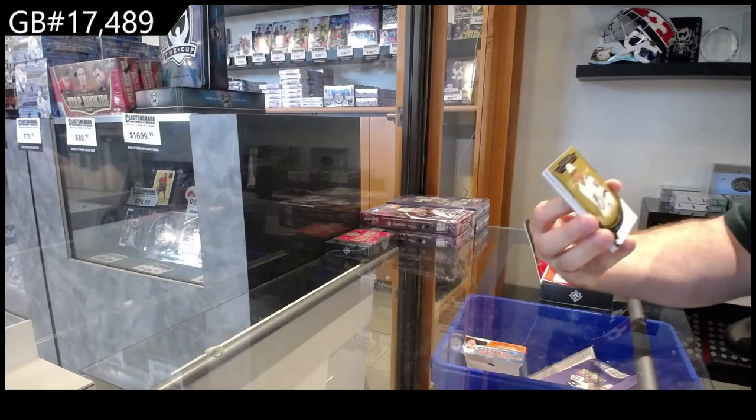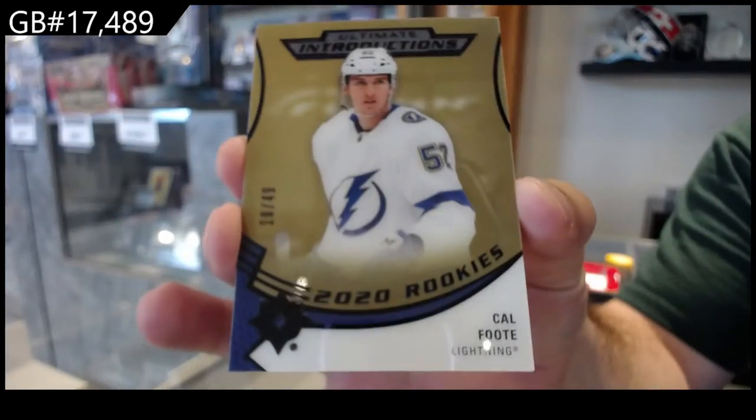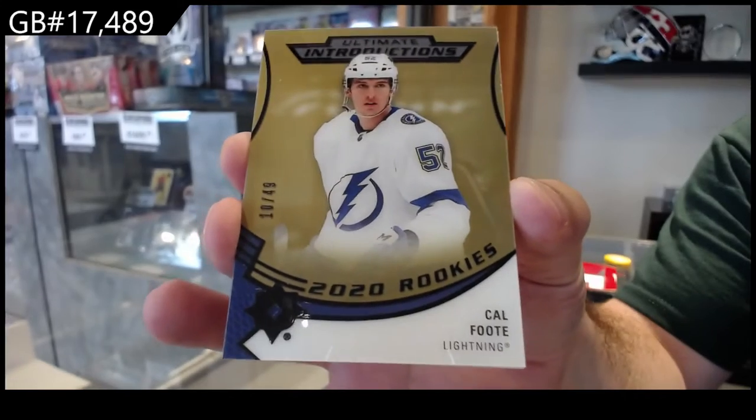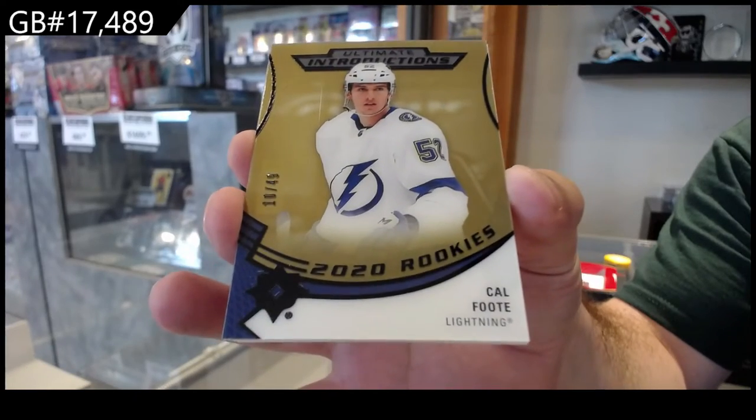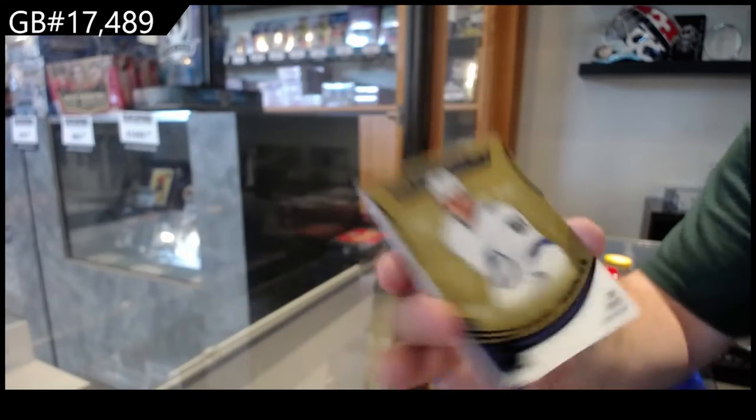Starting off, number 49 for the Tampa Bay Lightning — Gold Introductions of Foot. Foot for Tampa. Gold.